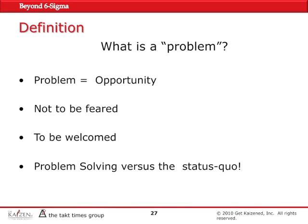There are some definitions as far as the philosophical approach. Problems are opportunities, so they're good. They're not supposed to be feared; they're supposed to be welcomed. And whenever you have problem solving, you are really fighting the status quo. Status quo says this is good enough, but problem solving basically says that you can always improve the current situation to make it just a little bit better than what it is.